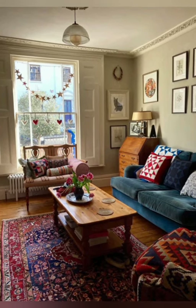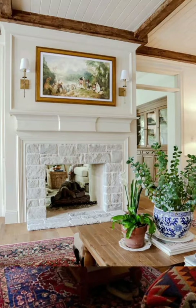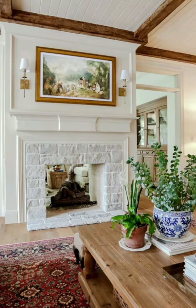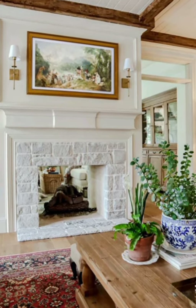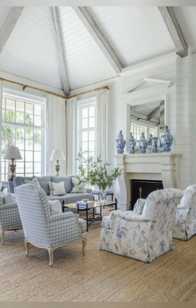Number three: Mix-Matched Decor. Embrace the eclectic charm of mix-and-match decor by mixing and matching furniture styles, patterns, and textures. Combine vintage finds with rustic accents to create an eclectic yet cohesive look.